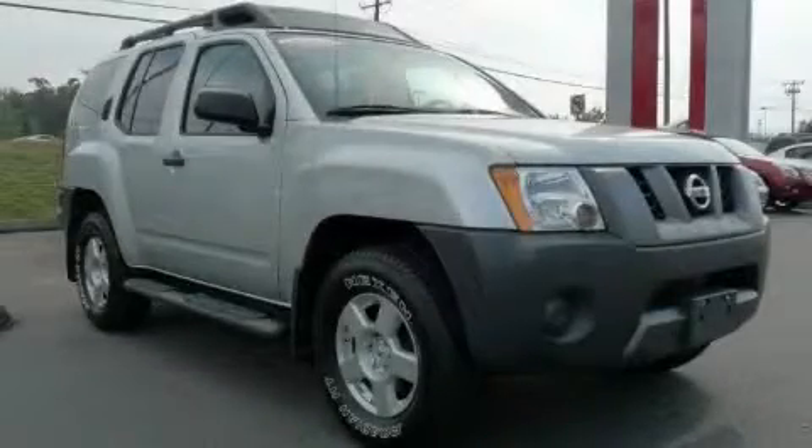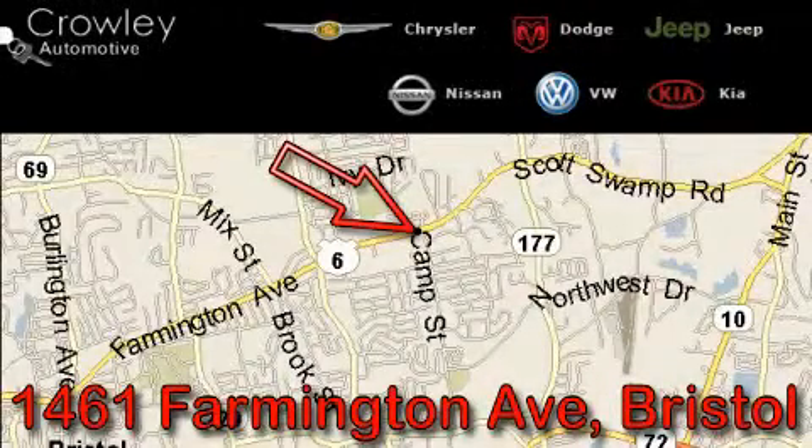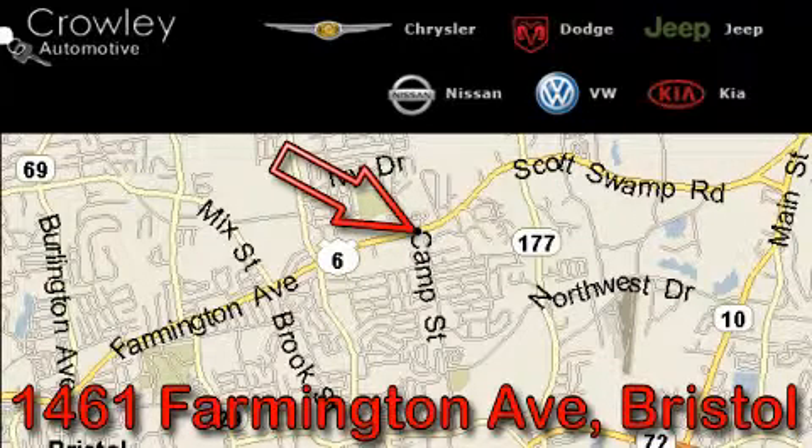Please call today to reserve this vehicle for a test drive. Thank you for your interest in the vehicle. Please visit our website at CrowleyAuto.com for more information. We want to earn your business with hard work and integrity, and remember, if you have a problem, King Crowley wants to know about it.